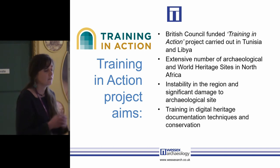Access to these sites is particularly difficult, so the idea of this project was to train individuals in multiple methods of digital recording: GIS, geophysics, photogrammetry, aerial survey. A portion of the funding was used not just for training but also for buying equipment which the training would then be used on.